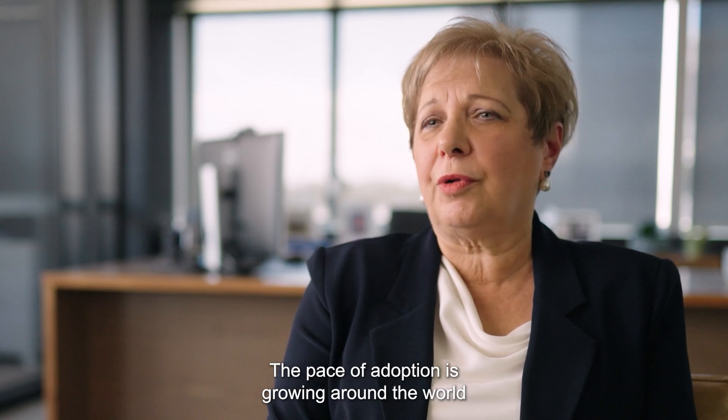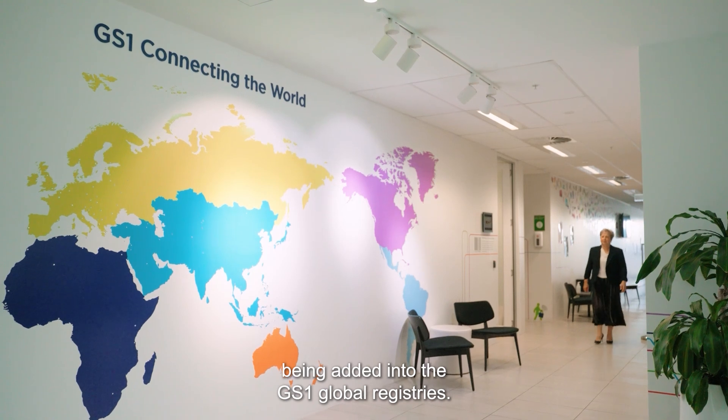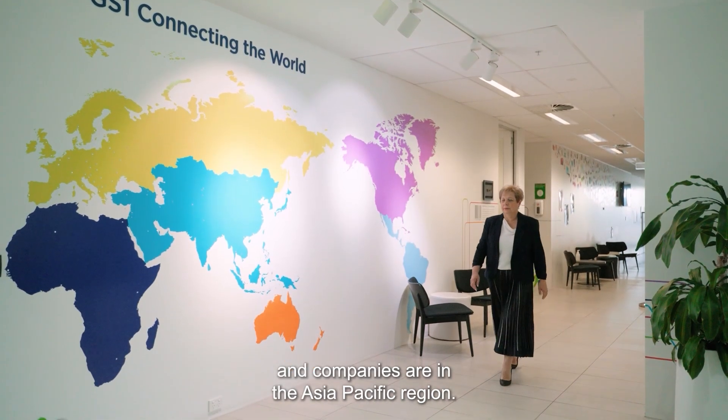The pace of adoption is growing around the world, with around 500,000 products per day being added into the GS1 global registries. 30% of these products and companies are in the Asia-Pacific region.